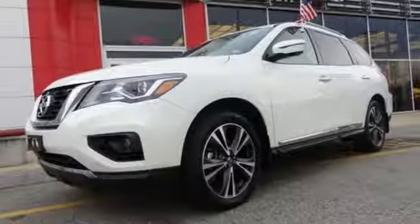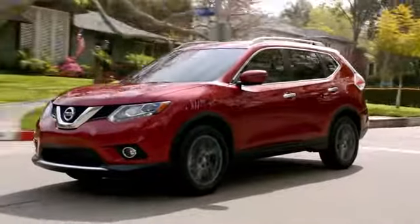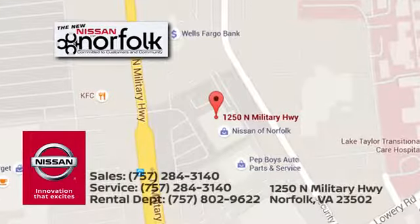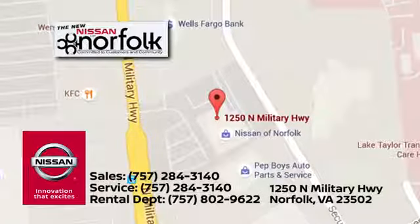You need to drive it to believe it. See it for yourself today. At Nissan of Norfolk, we have a wide variety of new and used cars, Nissan incentives, service specials and Nissan part savings. We're located in Norfolk, Virginia and proudly serve the areas of Virginia Beach and Newport News.